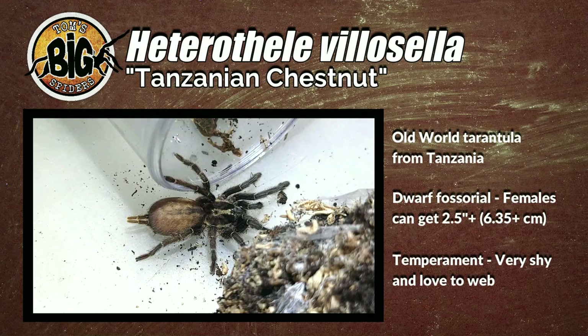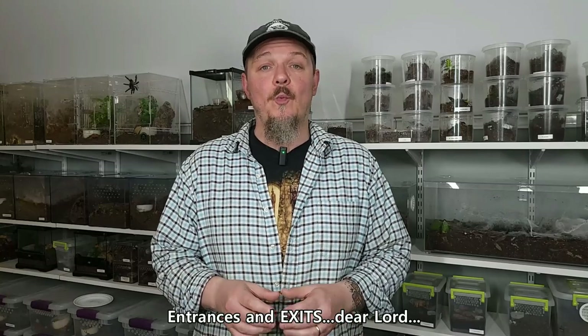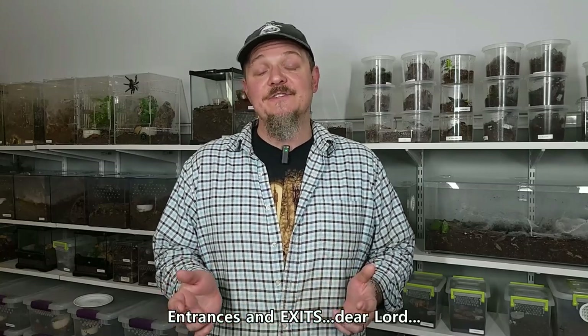Males are around an inch and a half to an inch and three quarters. That's a very small spider. Temperament-wise, they are very shy and very heavy webbers. They'll do some burrowing, but they'll also come up top and create a huge mass of webbing with different entrances. It's really cool to watch. And as a fun fact, this is one of the species folks have had a lot of luck keeping communally.